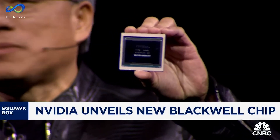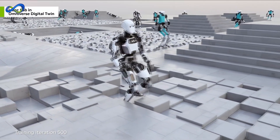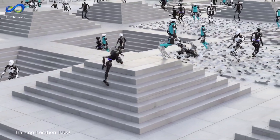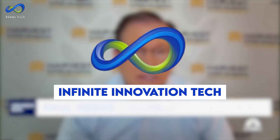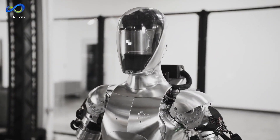NVIDIA just dropped a bombshell. They've unveiled the Blackwell chips, touted as the world's most powerful chip for AI. According to NVIDIA's top honcho, this chip goes beyond the laws of physics as we know them. Welcome to Infinite Innovation Tech. Today, we go through NVIDIA's latest creations, from the formidable Blackwell chips to the marvels of Project GR00T and beyond.